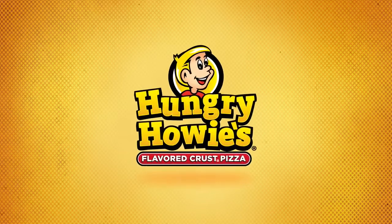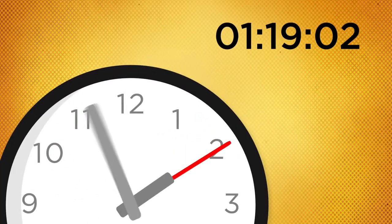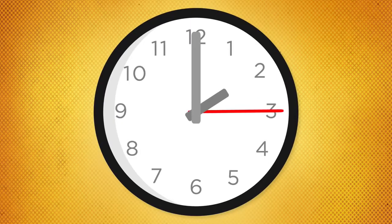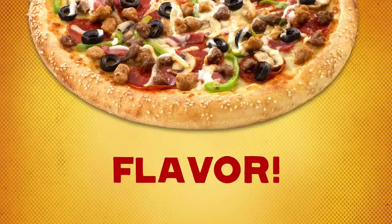Hey, pizza guru slash compadre, do yourself a favor. Take the next 119.2 seconds to see how Hungry Howie's does what Hungry Howie's does. Let's start with the important stuff: Hungry Howie's invented flavored crust. Yeah, that's right, we invented it.